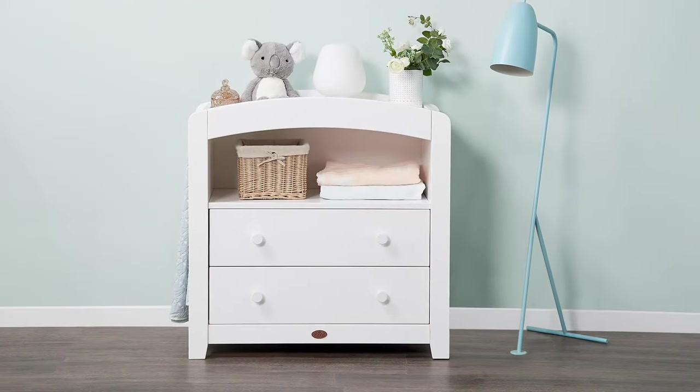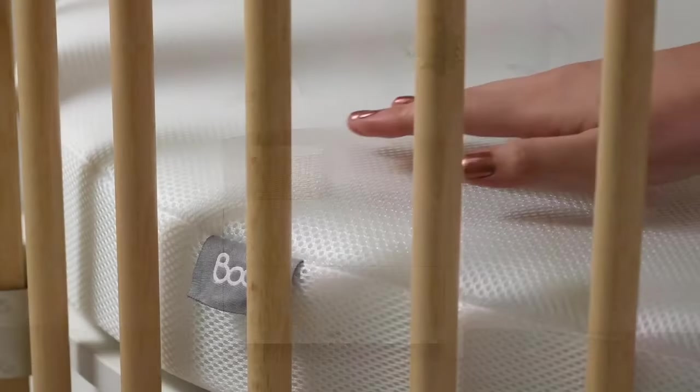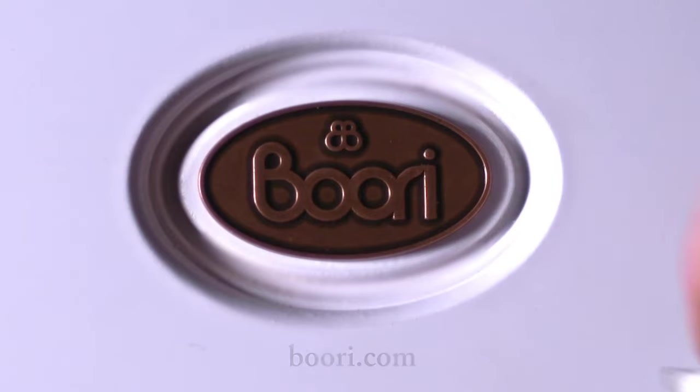Complete the look with our range of matching furniture, supportive mattresses and bespoke oval bedding collections. Shop online now at buri.com.